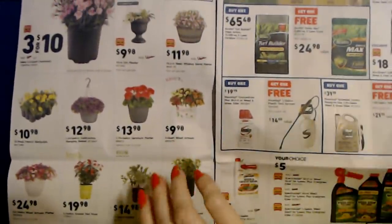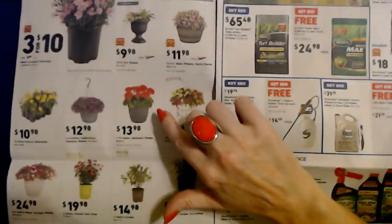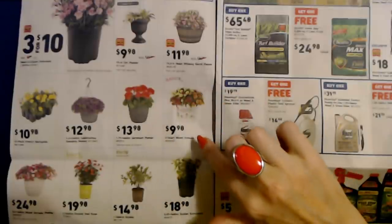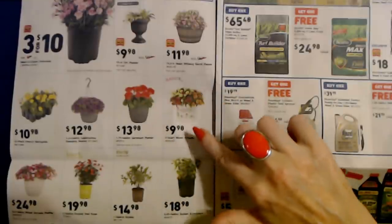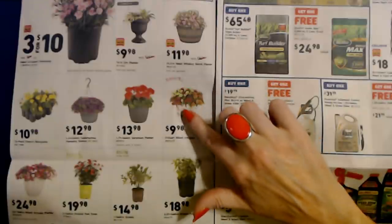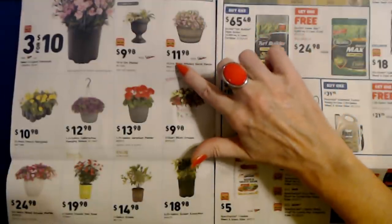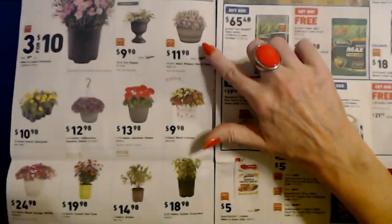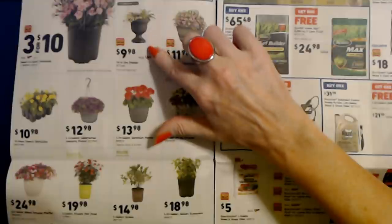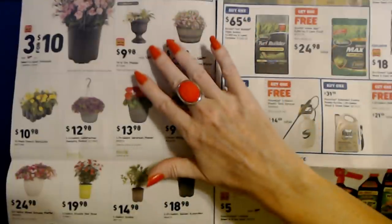Oh, look at the pretty potted plants! You can get a 1.75-gallon geranium for $13.98. They have really pretty three-quart mixed annuals from Ready Refill for only $9.98. There's also a 19.3-inch resin whiskey barrel planter for $11.98, or a 19-inch urn planter for $9.98.